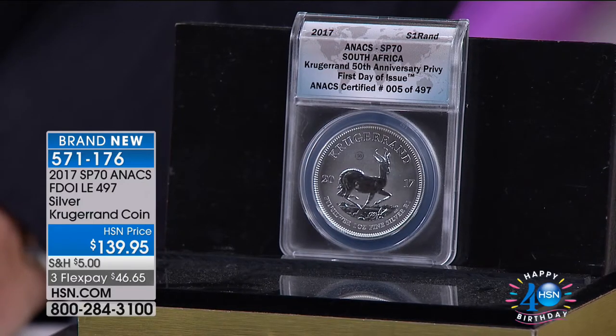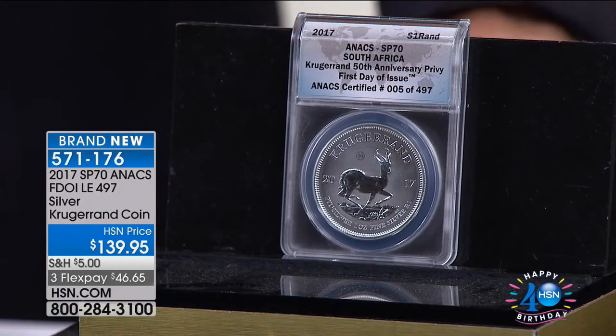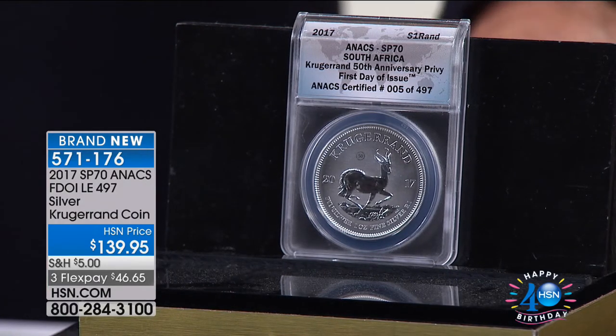Hi everyone, thanks so much for being with us this evening. These studios at HSN are so neat — we like to shift the cameras here. I love live TV. This is Mike Misek, resident numismatist. I learn so much when we're together. We've got two great hours of coins tonight, starting with something so exciting and so new. In fact, it's the first of its kind ever.